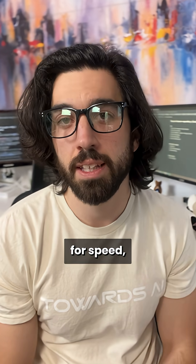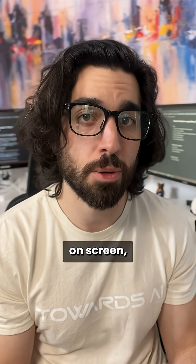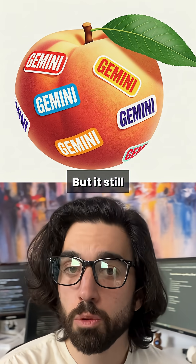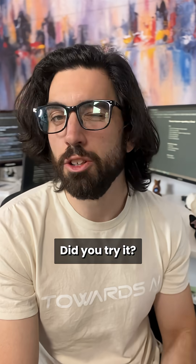People seem to love it for speed, but the community has a consensus that for text generation on screen, it's not ideal. It seems like OpenAI masters a bit more the text-on-screen thing, but it still works quite well for the ultra version and we can suspect it will get better.